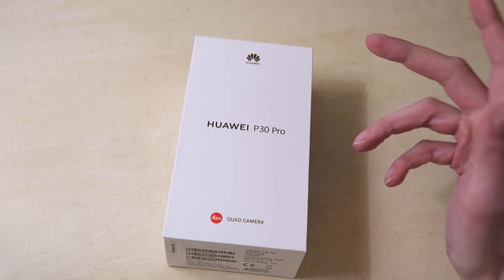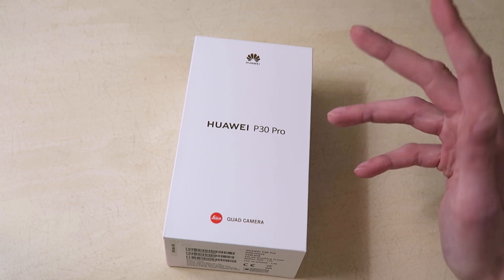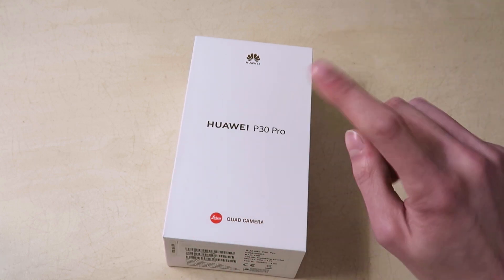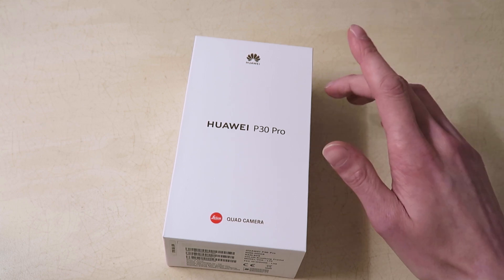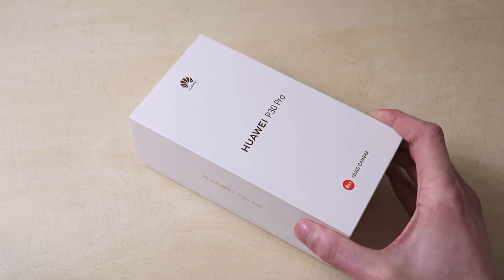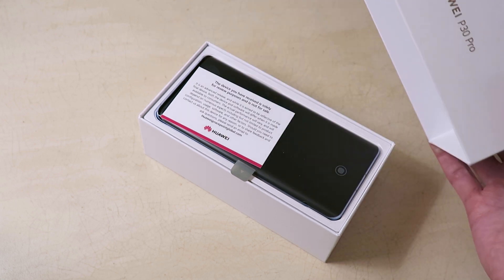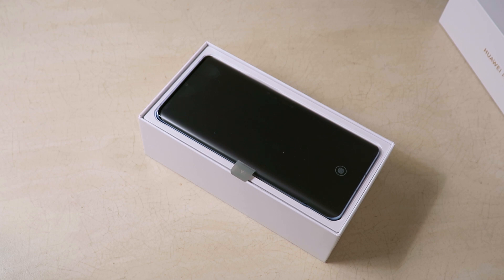They've also got smart glasses as well, which look pretty cool — maybe something we might have an opportunity to look at in the future. For now, the P30 Pro is the focus. This has got a Kirin 980 processor running EMUI 9.1 and a 6.4-inch 2340 by 1080 curved OLED display. Let's get this open.